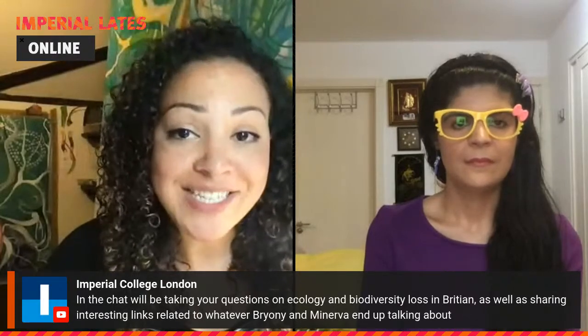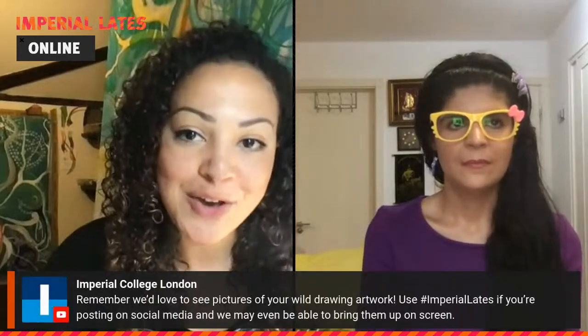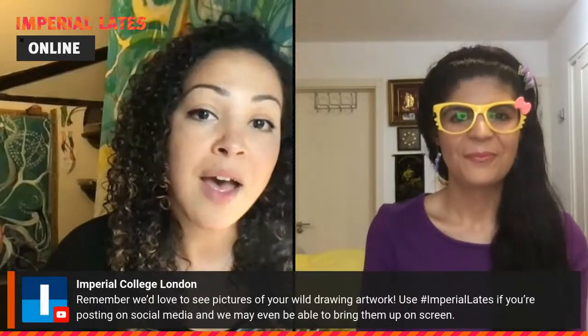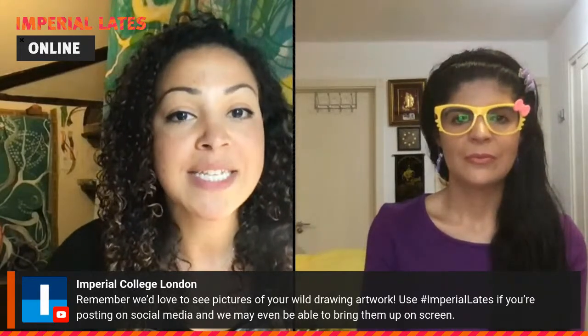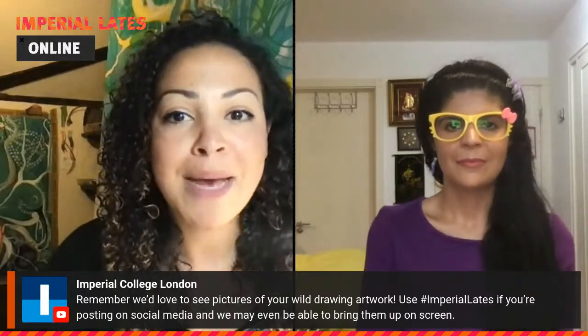As we work through the drawing exercises, we'd love to see what you're creating. Take pictures of your pieces as you go and share them on Twitter or Instagram using the hashtag imperial lates. If you're not on social media, you can email a picture to lates at imperial.ac.uk. If you do so during the session, we'll hopefully have time at the end to bring them up. The Imperial Lates team plans to create an online gallery next week with all of the work collected in one place.